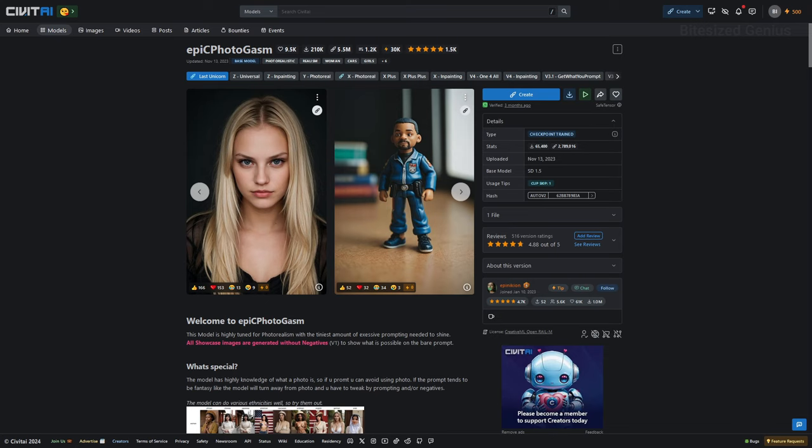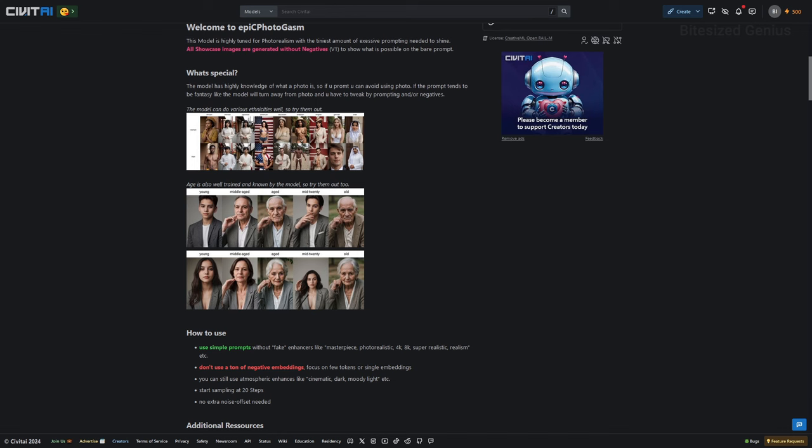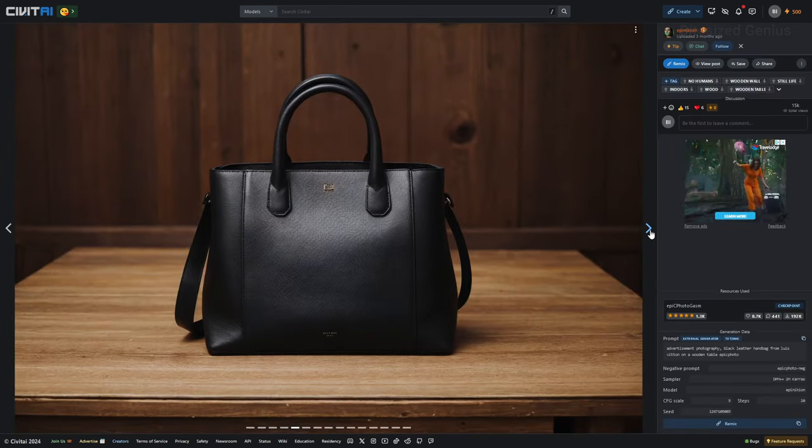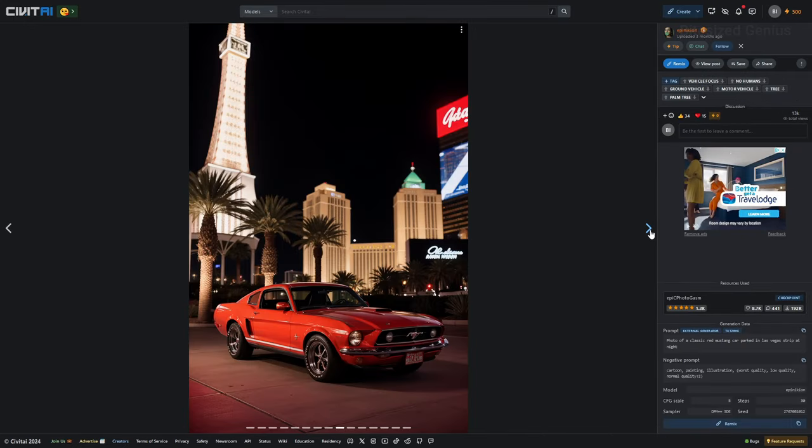Epic Photogasm was created by Epinikion, who is also the creator of the Epic Realism checkpoint. Looking at the example images, we get a range of photographs containing both people, objects, and animals to varying degrees of quality.